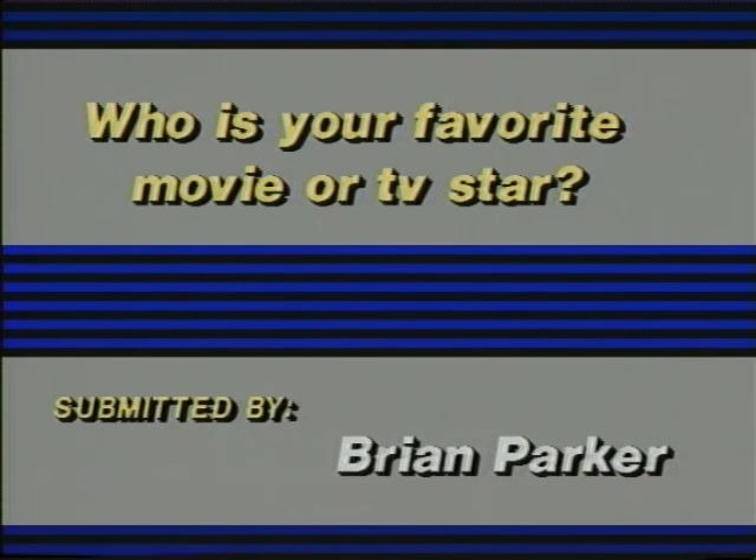Now it's time for Kids View, a weekly feature in which kids get to say what's on their minds. This week's question is: who is your favorite movie or TV star? It was submitted by Brian Parker. Here's what you had to say.